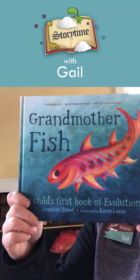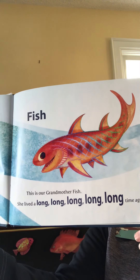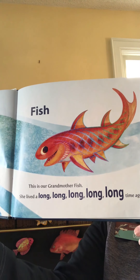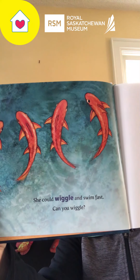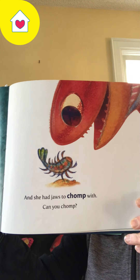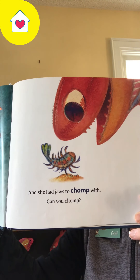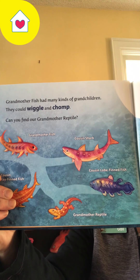Grandmother Fish. This is our Grandmother Fish. She lived a long, long, long time ago. She could wiggle and swim fast. Can you wiggle? And she had jaws to chomp with. Can you chomp? Grandmother Fish had many kinds of grandchildren. They could wiggle and chomp.